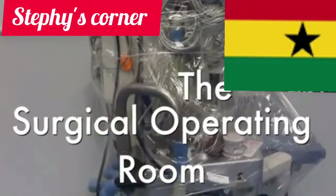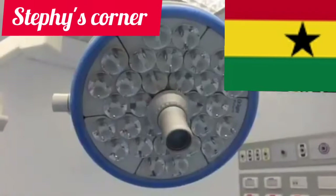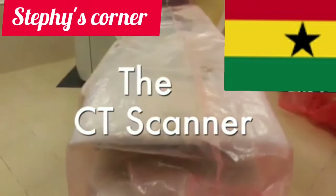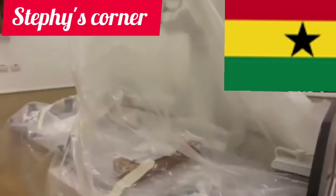This hospital is just like one of the hospitals here in Europe — there is nothing different. This is the surgical operating room. For those who don't know what surgical is — this is the operation room. Can you see this light? Even in darkness, the light will shine as if it is day. And this is the CT scanner — a big scanner that scans the neck region. This scanner is so amazing.